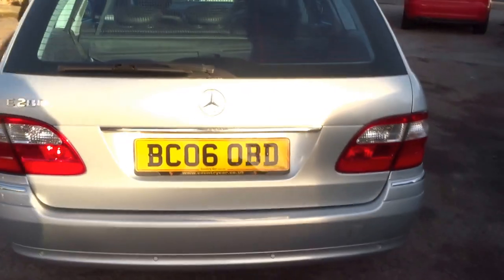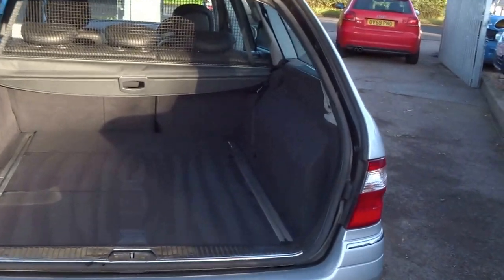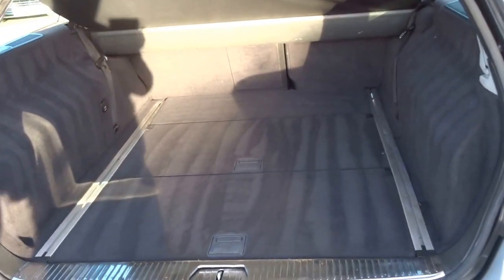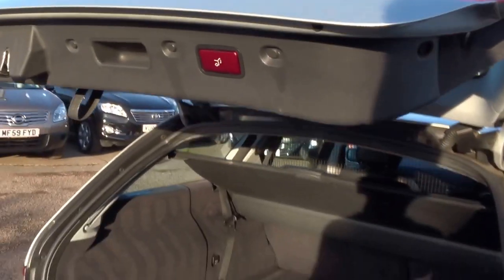The car also comes with the electric tailgate, operated either by the remote, a button in the front of the car, or the traditional boot handle. You've got a retractable dog guard which folds completely away into the roller blind in the back, and also a roller blind to cover your belongings. Under the floor you have additional seats — so it's actually a seven seater — and also a spare wheel. This car really is a TARDIS; the boot is enormous. At the touch of a button, the tailgate will close.